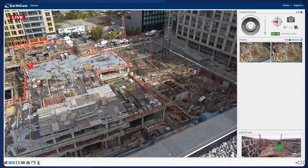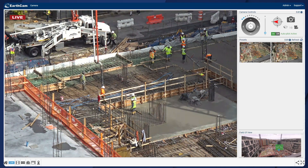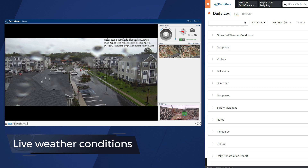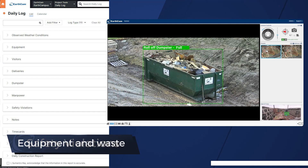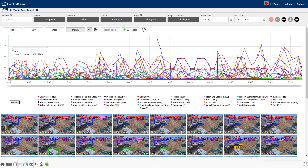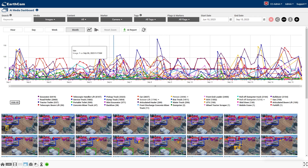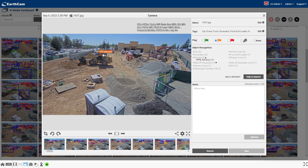Our integration with Procore already makes it simple to automate image uploads from our live cameras directly to daily log sections, such as live weather conditions, safety violations, equipment and waste, and daily construction reports. For our seventh generation integration, we're using AI to provide new capabilities to help increase productivity and maintain a safe and secure job site.